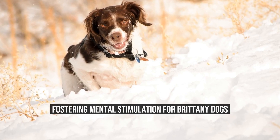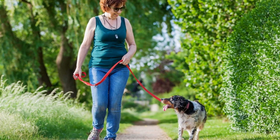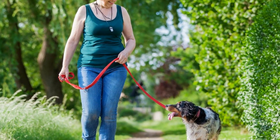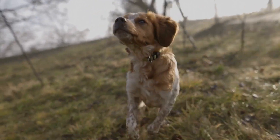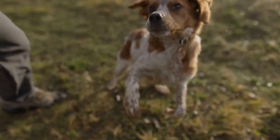Fostering Mental Stimulation for Brittany Dogs. The Brittany Dog, also known as the Brittany Spaniel, is a highly intelligent and energetic breed that requires constant mental stimulation. In this article, we will explore the importance of fostering mental stimulation for Brittany Dogs and discuss various activities that can help keep these dogs mentally engaged.